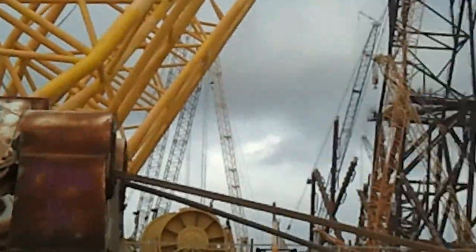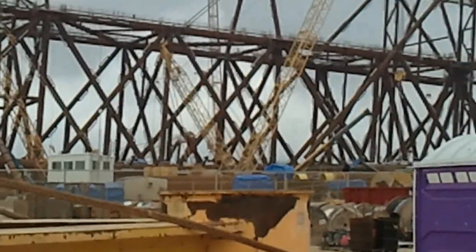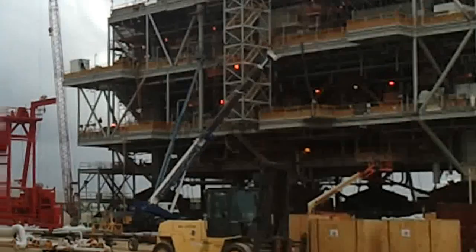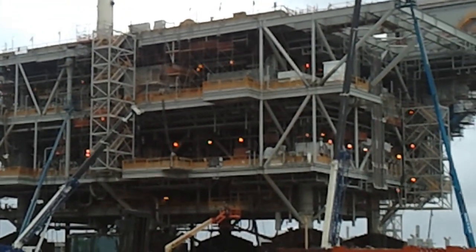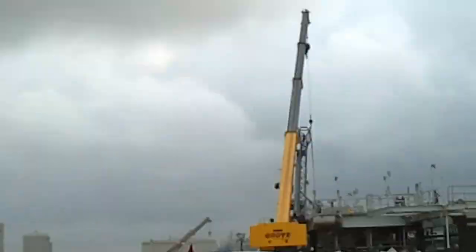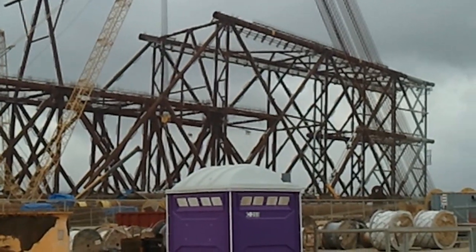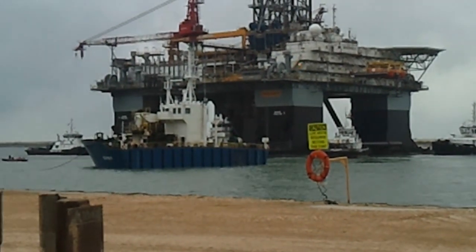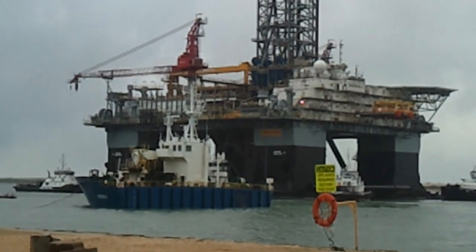Take a look around here. That thing there is going to be the bottom part of that thing there. It's all going to go out into the ocean and some big crane is going to put that on top of this. They're crazy. That's enough for this video.